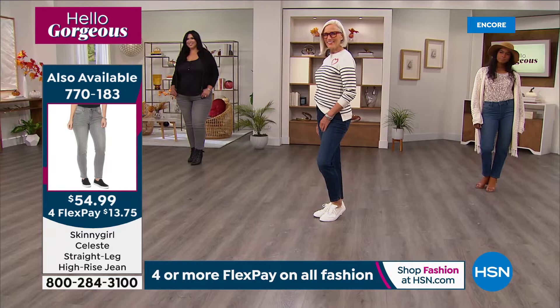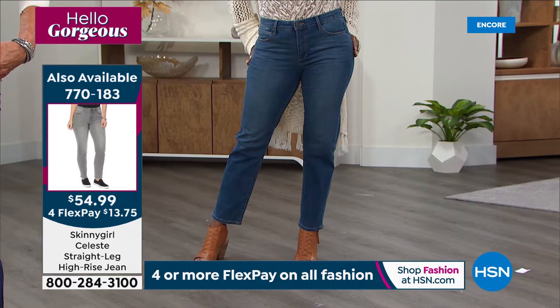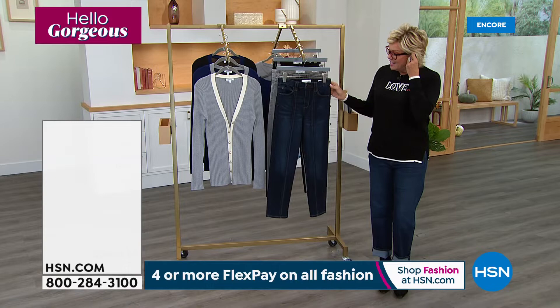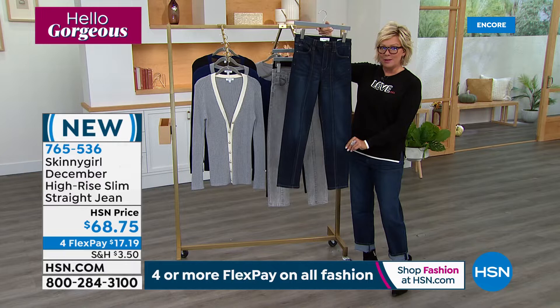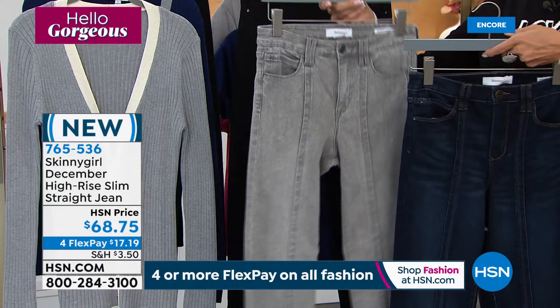What a day for premium denim at its finest — one percent spandex so they mold to you, stretch with you, but are still structured with a really beautiful fit. They're more of a high rise than some you may have tried in the past. One more jean though — totally different from our today's special. This one we did almost a year ago. It's a beautiful classic skinny, or more of a slim, with fun details down the front. Talk about narrowing the silhouette. We've got it in black, indigo, and gray.